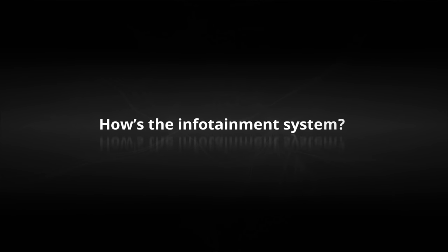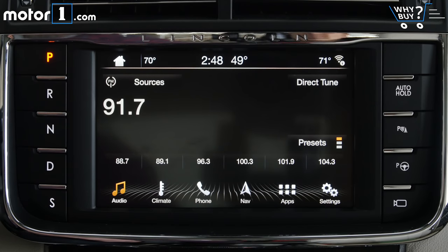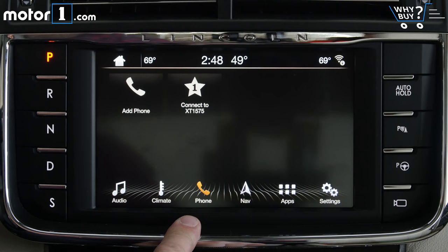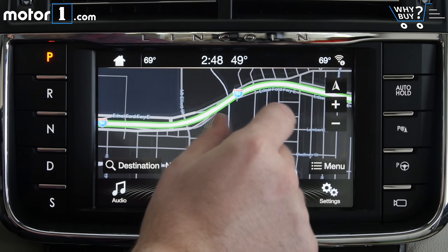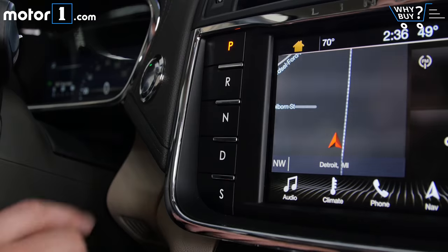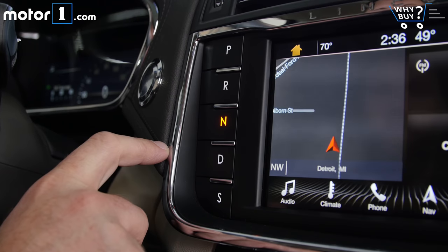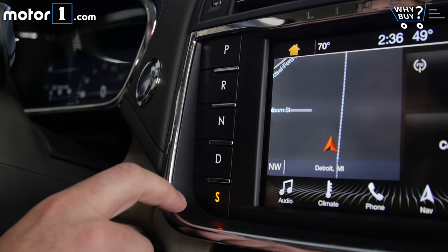How's the infotainment system? Even though this light brown colorway gives it a different feel, Ford SYNC 3 is powering the Continental's infotainment system. It's easy to hook up a phone or enter navigation directions, but it won't be challenging Audi's virtual cockpit or BMW's iDrive 6 anytime soon. Further, Lincoln's decision to put the transmission controls where I'd expect to find infotainment controls seems like a poor, nay, dangerous design decision.